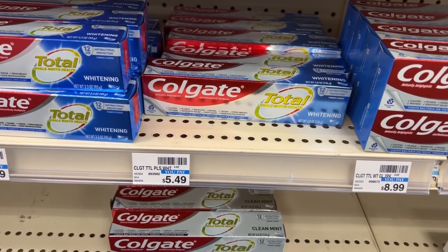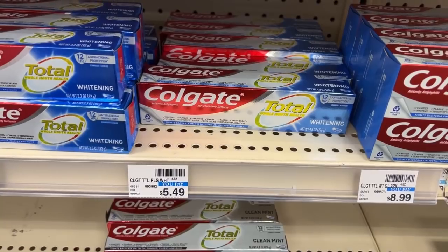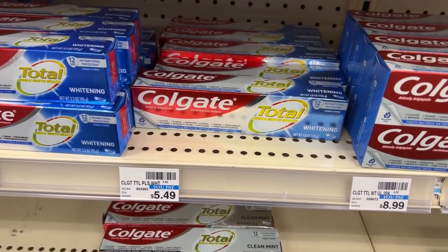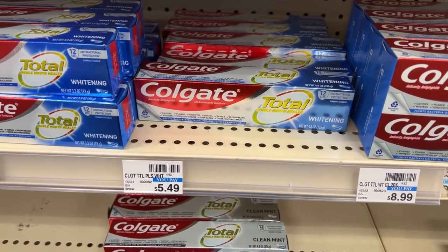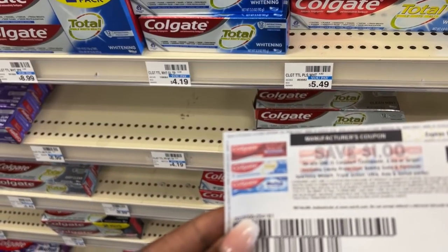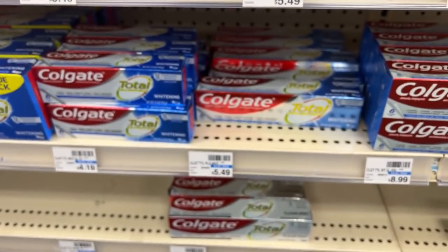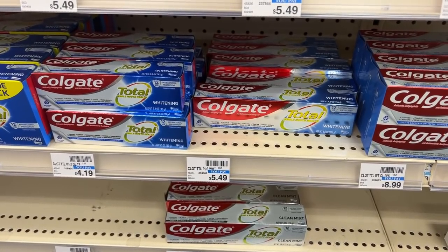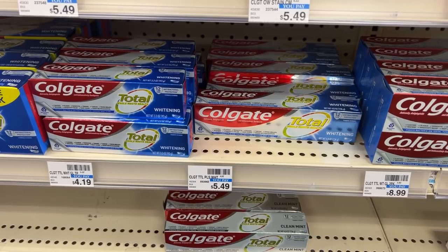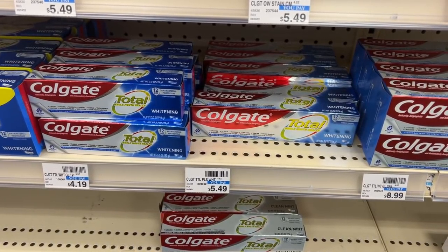The next deal is on Colgate Toothpaste, on promotion for buy two get back a $4 ECB. I'll pick up two at $5.49 each, totaling $10.98. Using the $4 off two digital and a $1 off manufacturer coupon from coupons.com that double-dips with the digital, I'll pay $5.98 but get back $4 — making it $1.98 for both. I usually don't pay for toothpaste, but I'm working toward a $10 off $70 CRT.